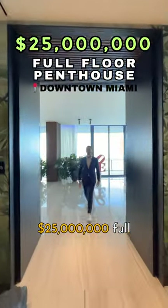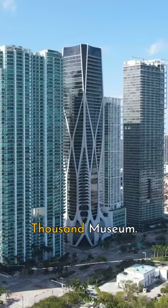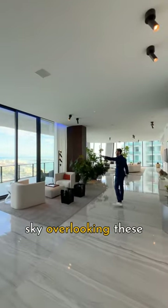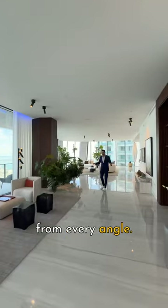This is a $25 million full-floor penthouse at Zaha Hadid's 1000 Museum. You have 9,200 square feet in the sky overlooking the bay and city views from every angle.